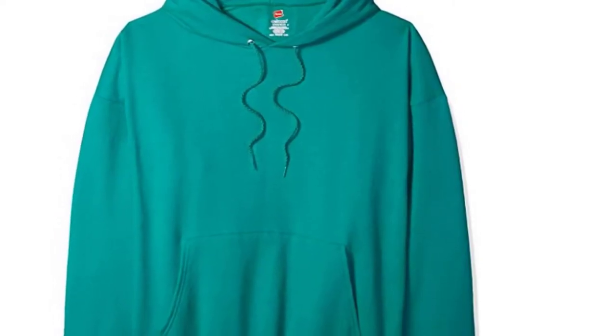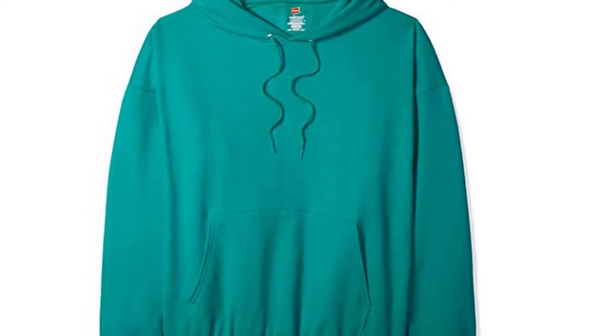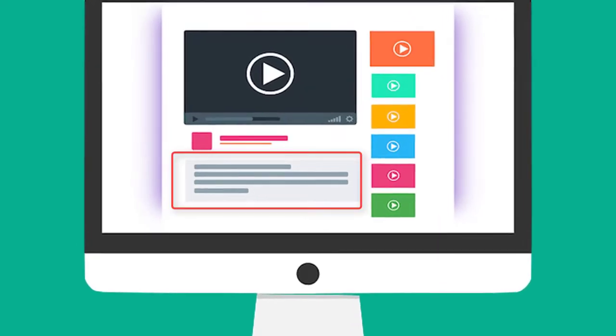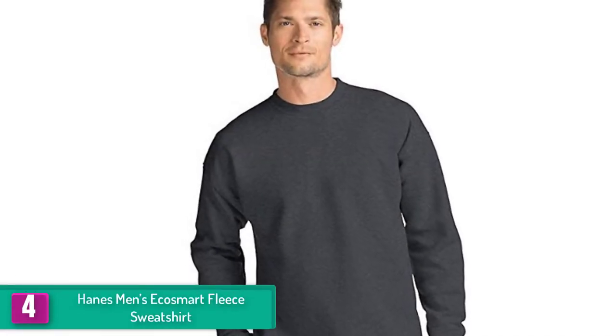With a blend of cotton, this contemporary hoodie provides superior comfort and warmth during cold weather, and even when you walk out at night for a jog. It comes with a hoodie along with a matching drawstring that allows you to adjust the fit according to your preference. Check out the description for more information about this product and the latest price.